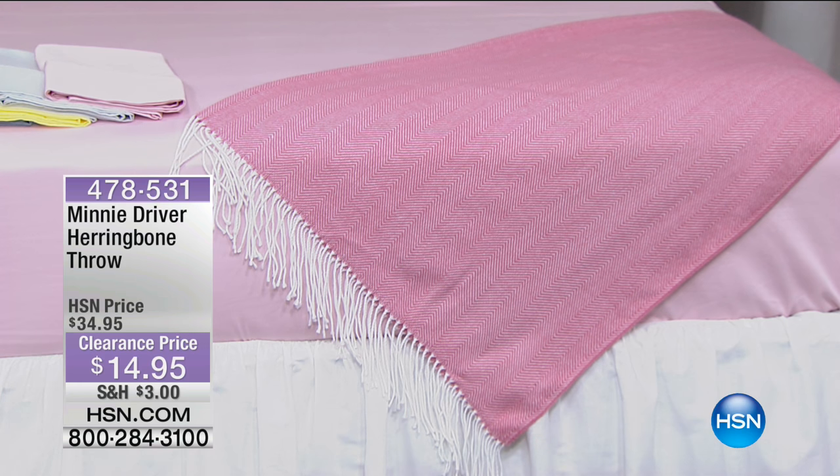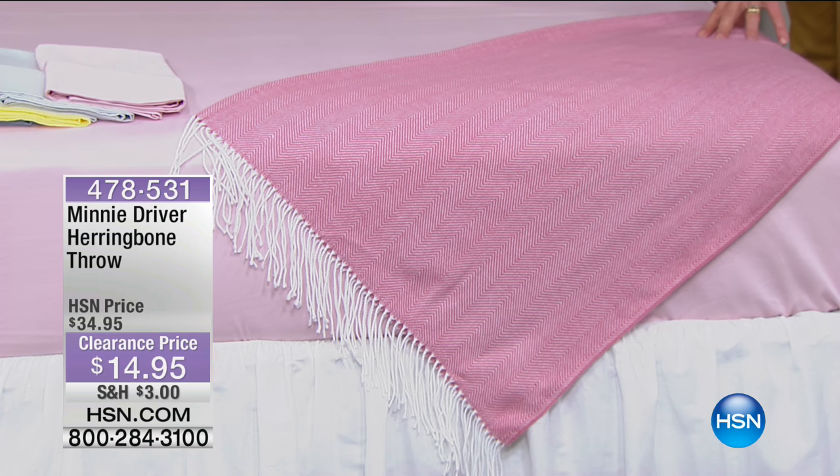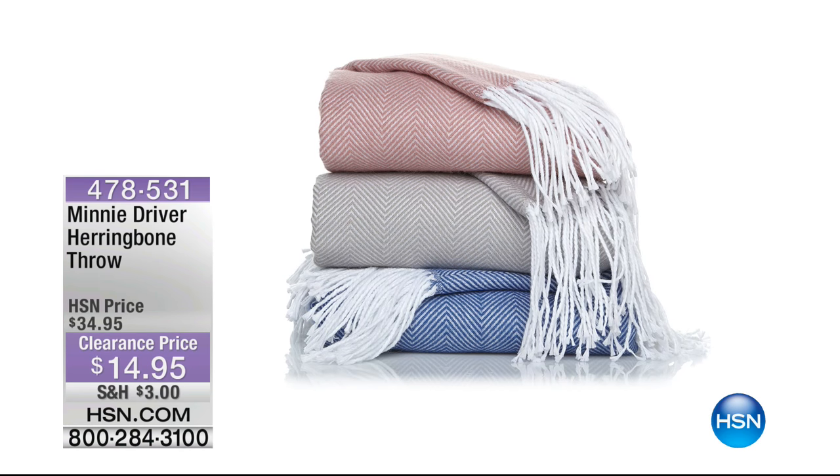This is one of my picks for the show. This is phenomenal — it's from Minnie Driver. This is a herringbone throw. The original price on this was $34.95. For this clearance show, right now, you ready for this? $14.95. You've got this beautiful petal pink, we also have a powder blue and a dove grey — all available. $14.95.